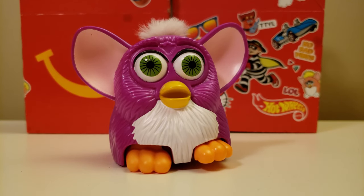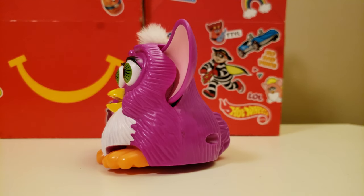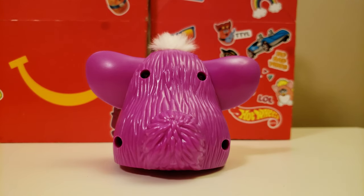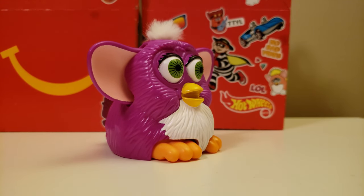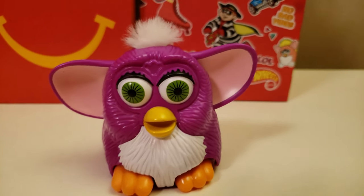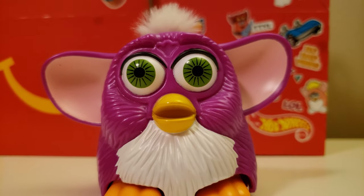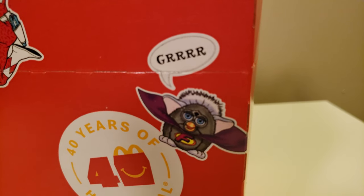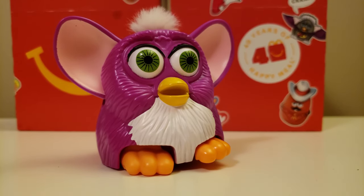And here is Furby up close. For the top part, we have like some hair, and the rest is plastic. Here is a look at one of the Furby stickers on the box, and here is the other one. The stickers on the boxes don't exactly match the toys you get, but they are toys from the same set.